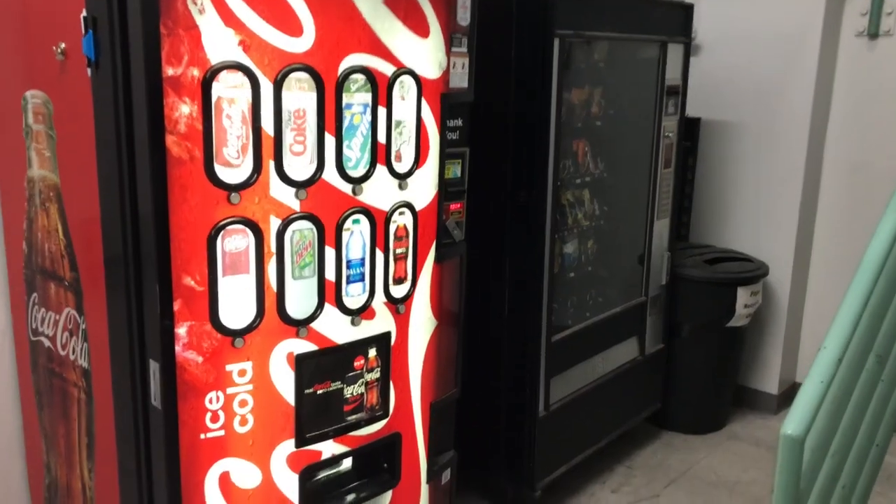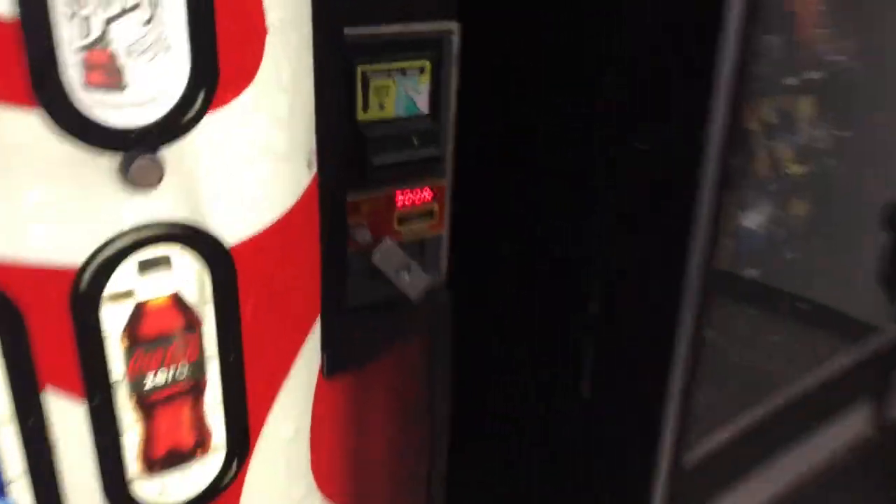Welcome back to the channel. Today we're going to be reviewing my vending machine business — if I should sell it, has it been worth it, and just kind of going over the numbers behind it. Please subscribe and smash the like button. I appreciate it so much, and let's get started.